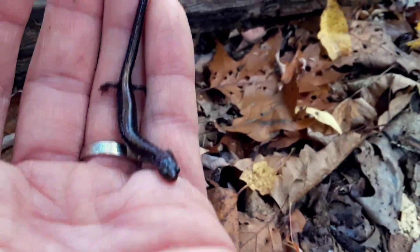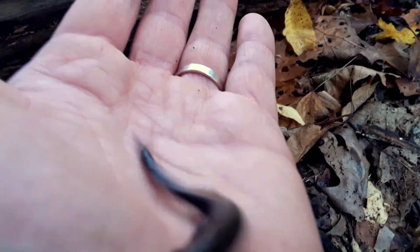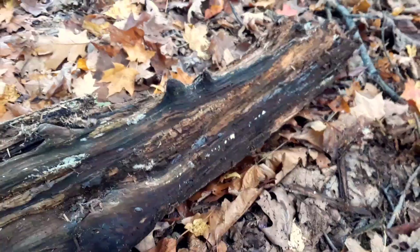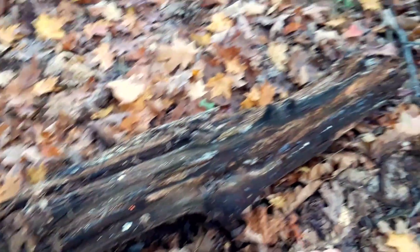I just rolled over this log. And wouldn't you know it, it's nice and cool and dark under there, a little bit wet. We revealed this redback salamander. It's a very common creature on the forest floor, but seldom seen, because it lives underneath.